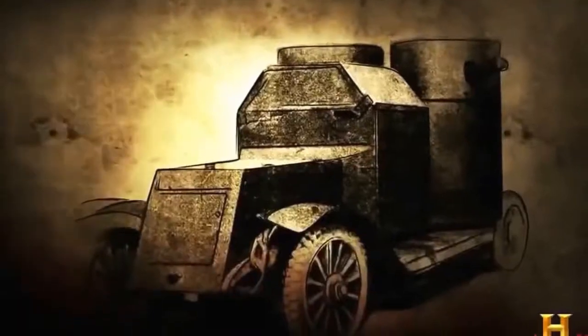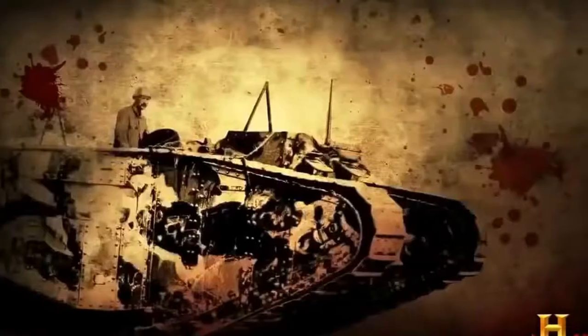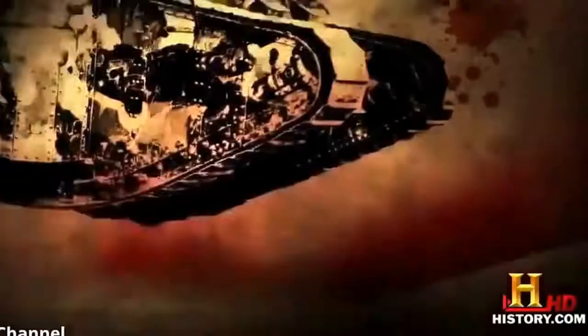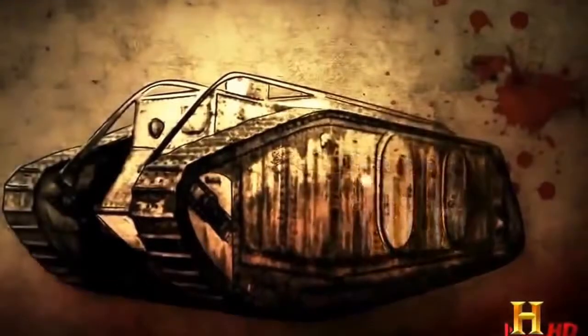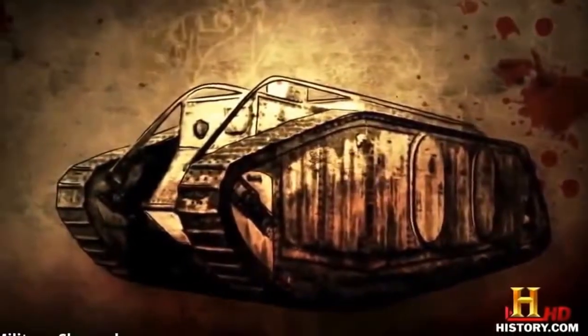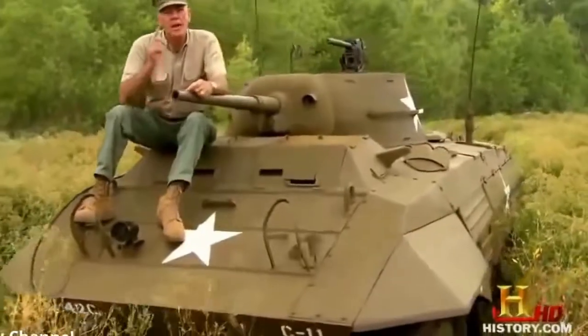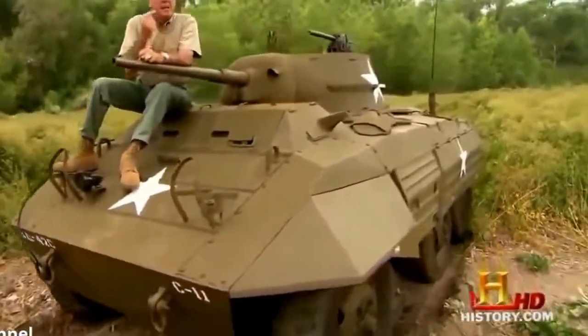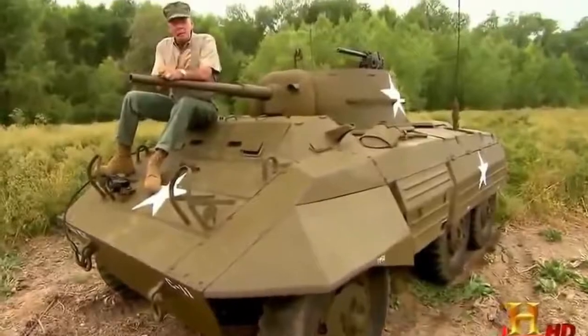Things didn't really get going with AFVs until the arrival of the internal combustion engine. In World War One, the British developed a derivative of their iconic Mark One tank which could carry up to 30 troops and protect them from machine gun fire, but with a top speed of just four miles per hour it could barely keep up with soldiers on foot. The second World War was when this foot soldier's best friend really got going.